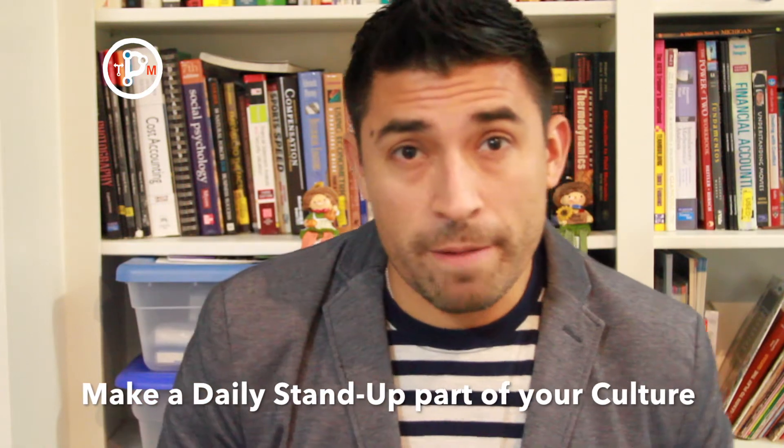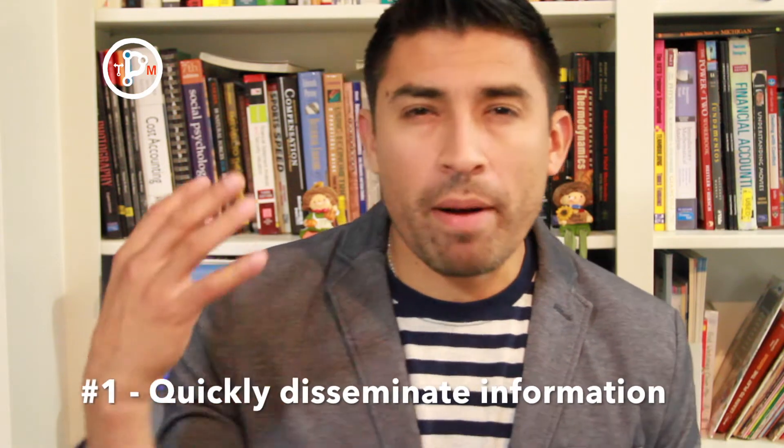The first way a daily stand-up can help improve your operations is you're able to quickly disseminate information. You have policy changes, and typically what we do is send emails or post things on the walls — that's the traditional way. With a daily stand-up, the manager can quickly share those changes with the team, and if there are questions, they can be asked and answered right at that moment. If the manager can't answer, they do research and come back the following day. When everyone has the same question from different teams, you begin to notice a pattern.